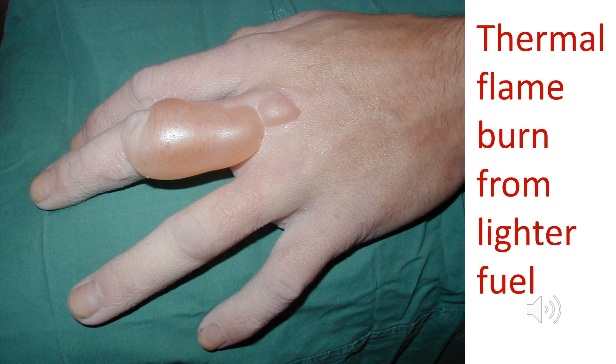Quite a lot of burn injuries are associated with smoking. Here we see someone who spilt lighter fuel on their hand and the lighter fuel caught fire. The extensive blistering indicates we're dealing with probable partial thickness injuries, the injury extending down into the dermis. It's good that we're seeing fewer of these injuries in western countries as fewer people are smoking.